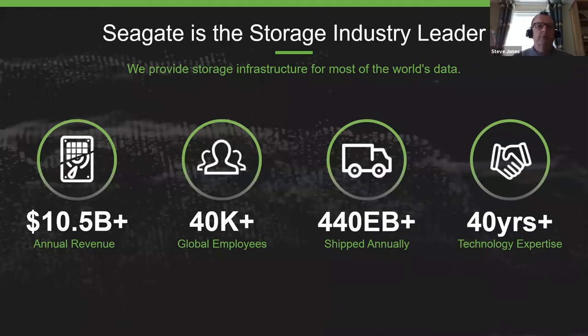Just a brief introduction to Seagate: the company has been over 40 years in the making. We're very concentrated and focused on data and data solutions. Our revenue is just over $10 billion a year. We employ 40,000 employees globally, and last year we shipped just over 440 exabytes of storage technology. When we look at the global footprint and our competitors and other storage manufacturers, that equates to over 50% of the global demand, making us one of the real market leaders in data storage.